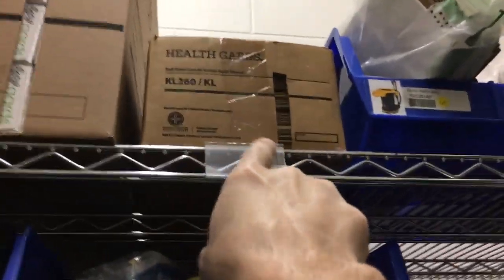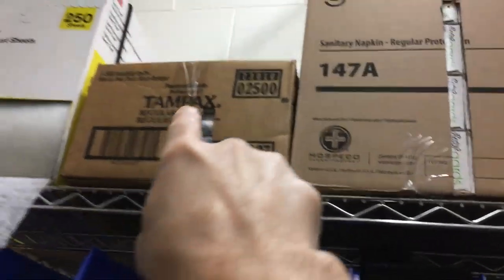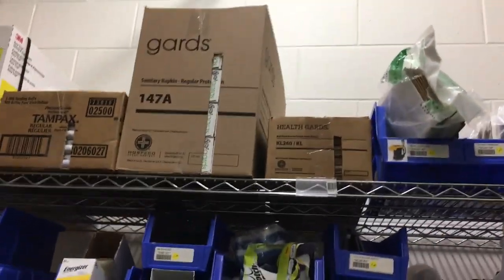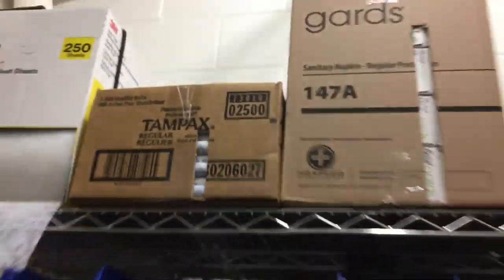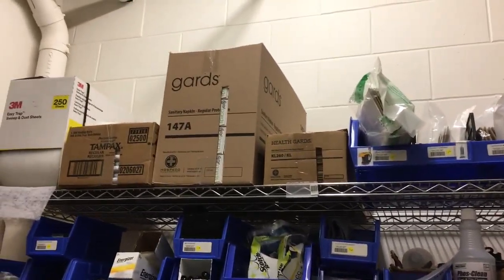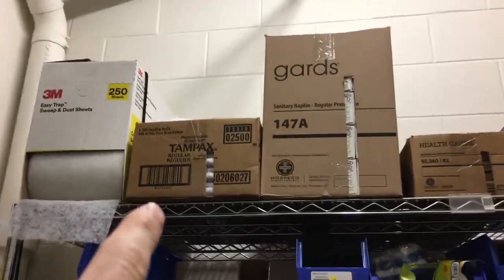What I did is I just cut slits in here, all these boxes. So it's actually easy to see how much product is in there, because they're just not going to take this down and look inside every time. These boxes will only get filled every few months, so it just gets missed. And this way it's easy for them to see.